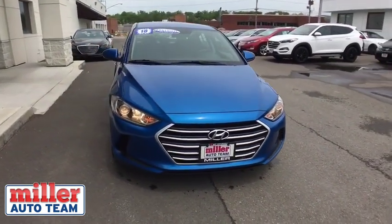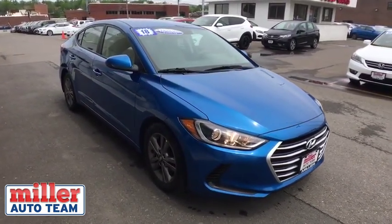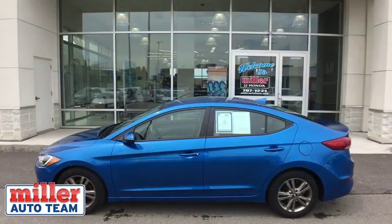This vehicle has less than 40,000 miles. This isn't just a vehicle — it's an experience, so stop in for a test drive today.